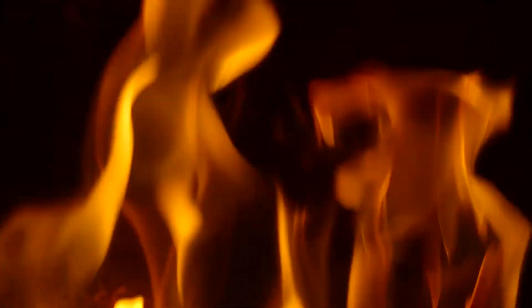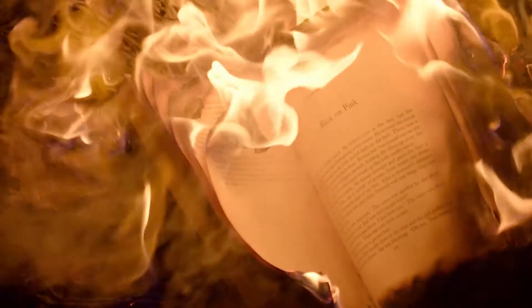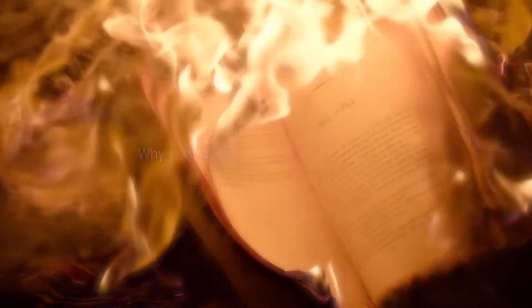There are various ways to generate fire, like a stove, oven, and Bunsen burner. While generating fire, we also notice that flames have different shapes and colors, but most fire flames have a yellow, red, or blue color.